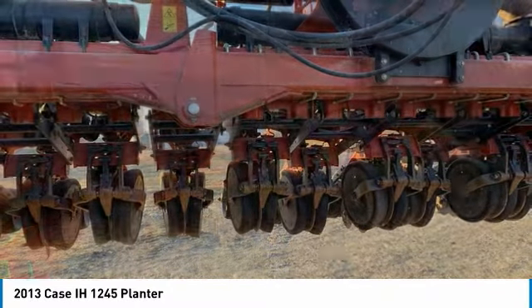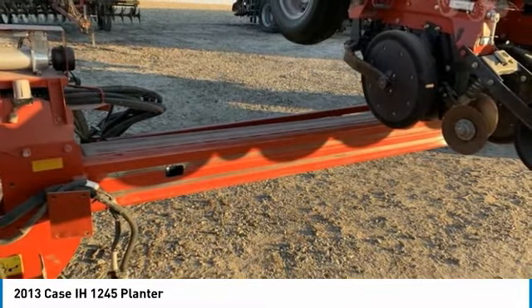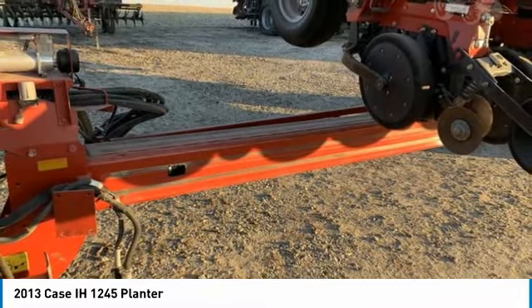This 2013 KC1245 planter is ready to get to work for you. It is field-ready and eager to help you start generating revenue right away.